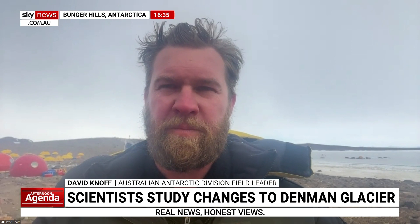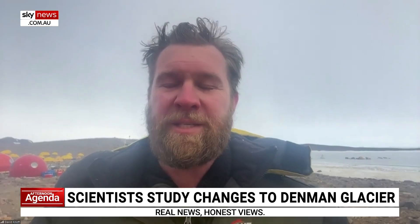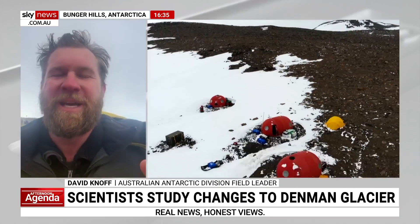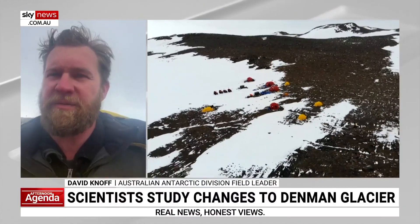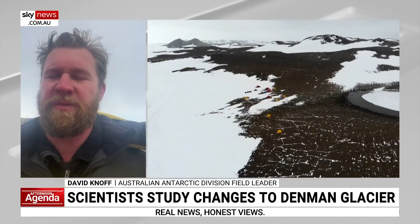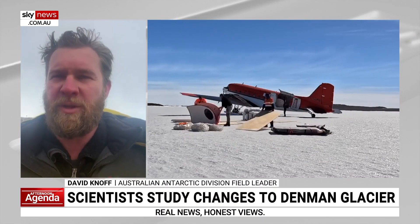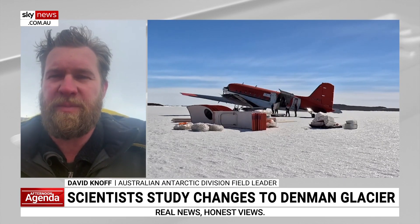Tell us a bit more about that glacier — how large is it? Do we know much yet about whether it is losing ice rapidly? The Denman Glacier feeds into the Shackleton Ice Shelf. We do know it is melting relatively fast, and that's one of the reasons we're down here — to find out if this is really just part of a natural pattern, what the history of the glacier itself is, whether it's speeding up, at what rate, and of course what impact it would have on sea level rise if it were to melt faster than expected.